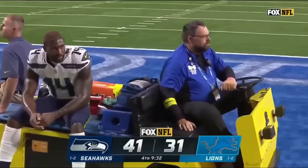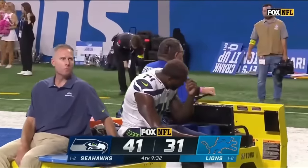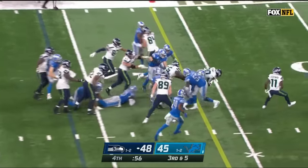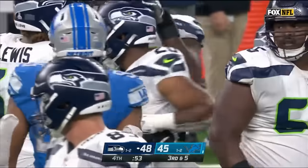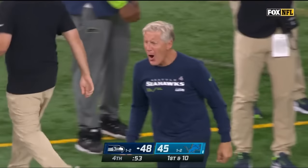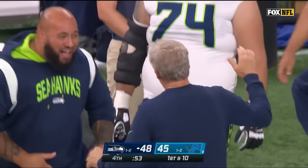D.K. Metcalf on the cart being taken from the field moments ago — seven catches in the game, one off the Lions. Can Penny do it one more time? Yes, he can! It seems like when the Seahawks needed it the most, they gave it to him and he ran through the Lions. You can see Pete Carroll all fired up on the sideline — that's the way he would prefer.